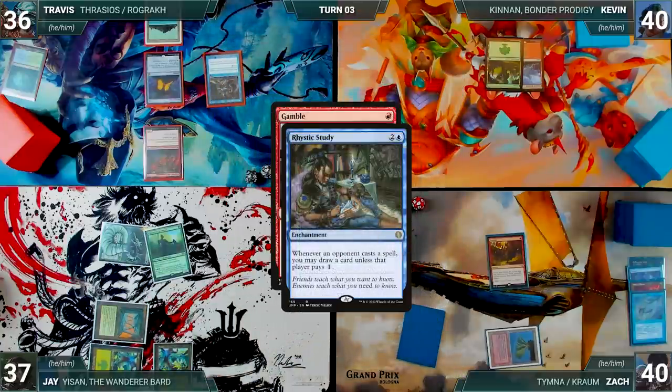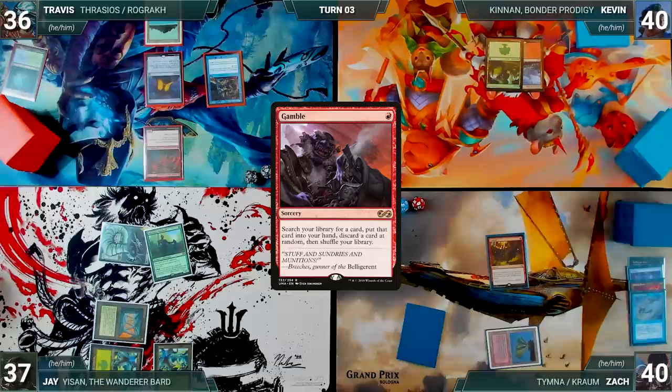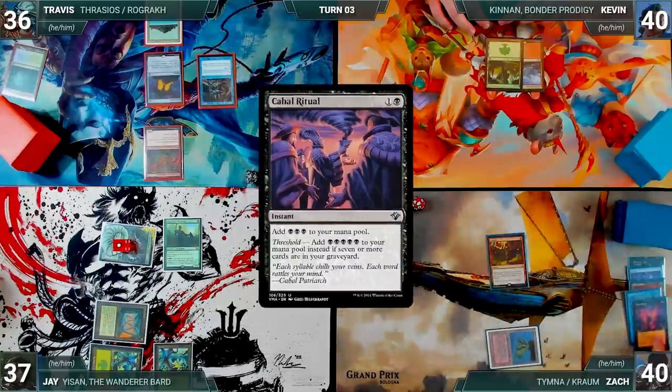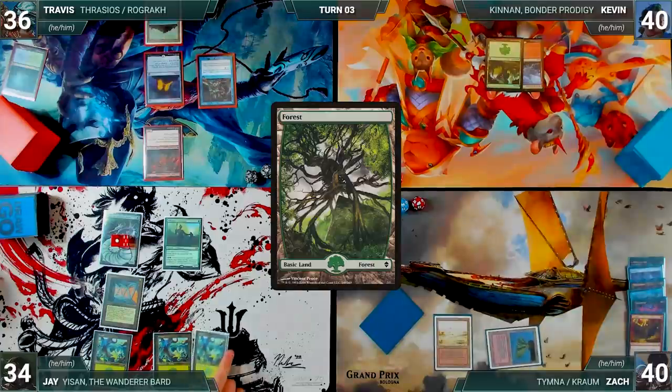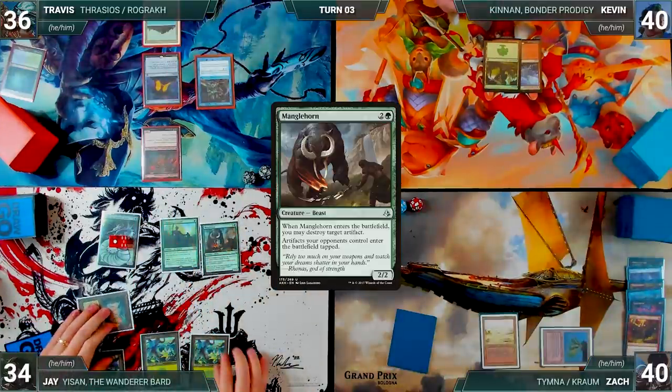Rustic Study triggers, and in response Jay activates Yisan for one, fetching an Allosaurus Shepherd onto the battlefield. Travis draws from Rustic. Gamble resolves — Zach fetches a card into hand and randomly discards a Cabal Ritual. He plays a Badlands and passes. During Jay's upkeep, he loses the Mana Crypt roll and takes three damage. He draws and plays a Forest, then casts Manglehorn paying the Rustic tax.